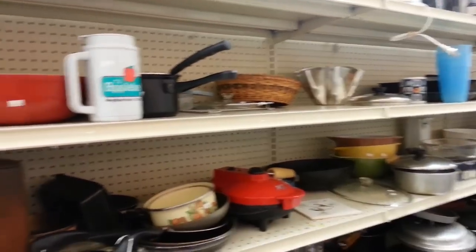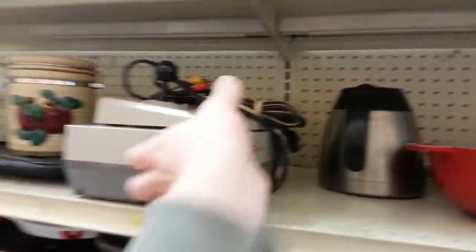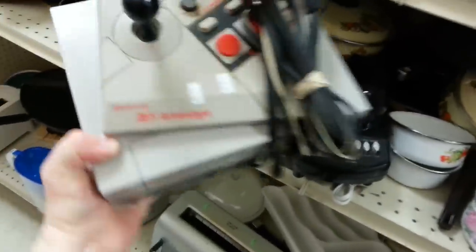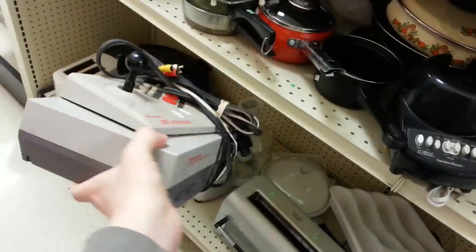Looking over in the housewares section, I normally don't expect to find anything, but then I ran across this: a Nintendo Entertainment System for $5, and it comes with an NES Advantage and some cables and stuff. No controllers, no games, but for five bucks? Yeah.